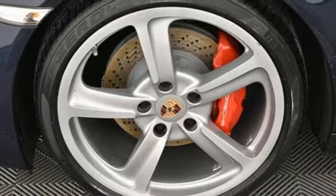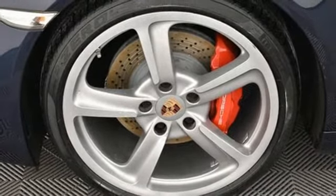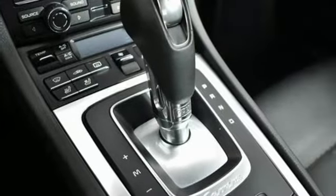Integrated navigation system, leather steering wheel, three 12-volt power outlets, and power heated mirrors.